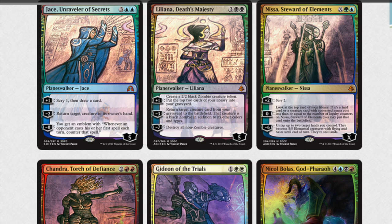Today we are going to talk about six planeswalkers and their interesting artwork. We've got Jace, Lily, Nissa, Chandra, Gideon, and Nicol Bolas. These are all relatively new cards.